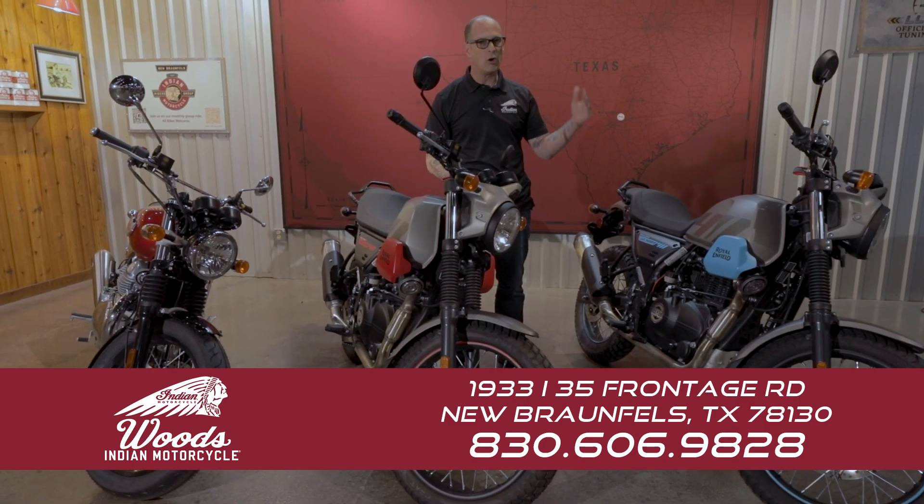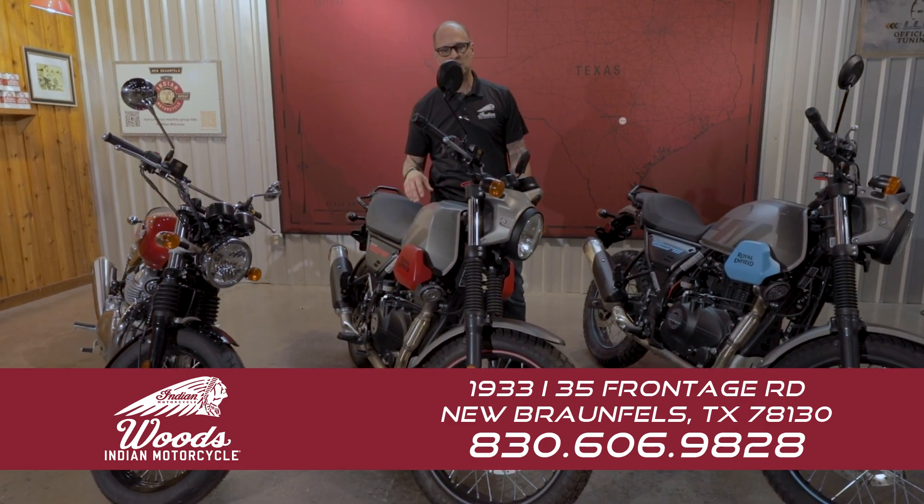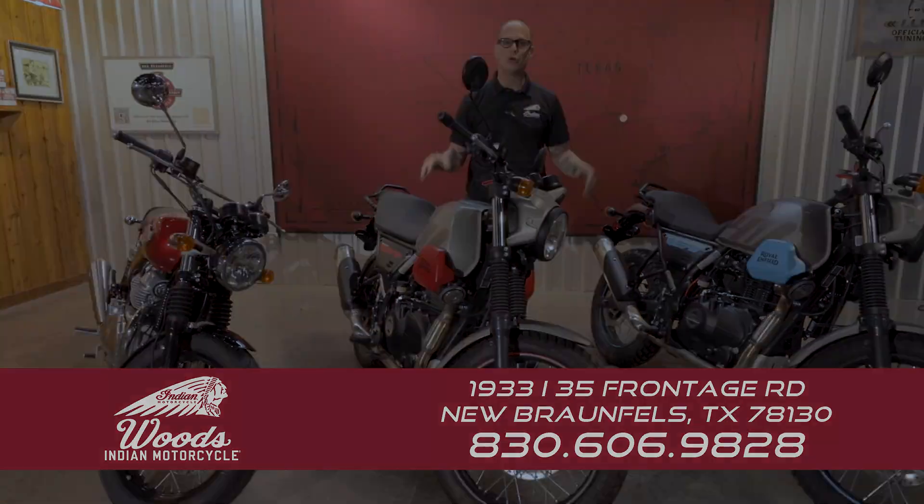Throw them in the back of the truck and go have a great time. Come on down to Woods Indian Motorcycles and check out our last 2022 Royal Enfields.